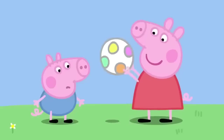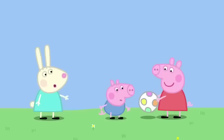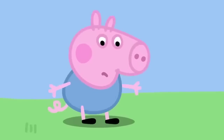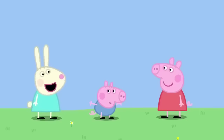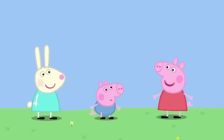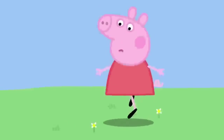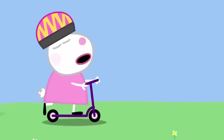Look! When the ball moves, its shadow moves as well. You've got a shadow too, George. George is trying to walk away from his shadow. You can't walk away from your shadow. You need to run away from it. Peppa is trying to run away from her shadow. Oh! It's still there.